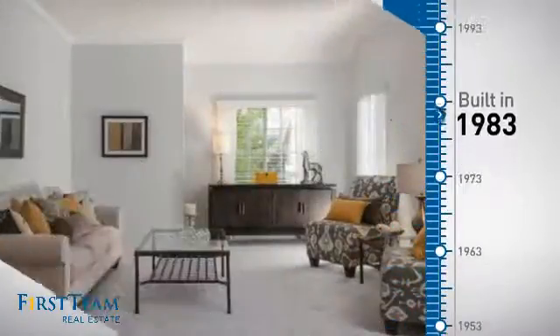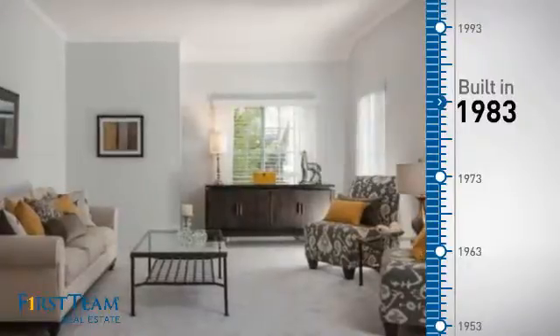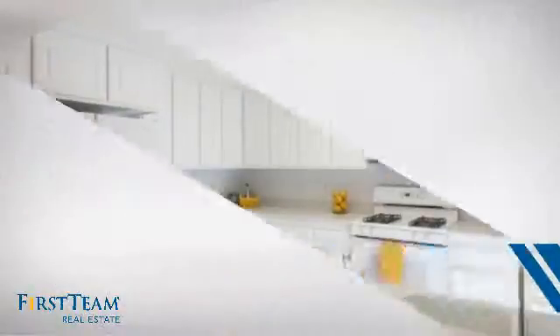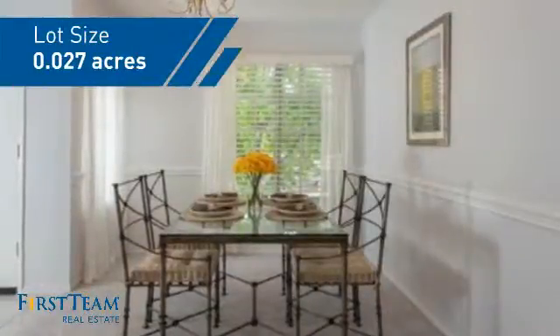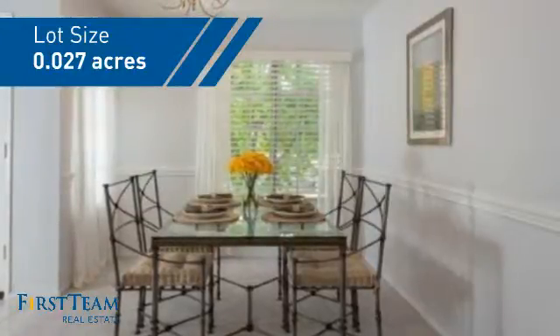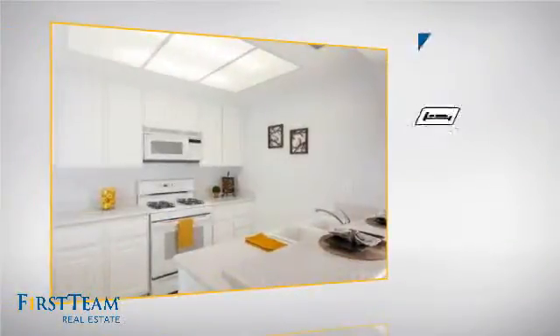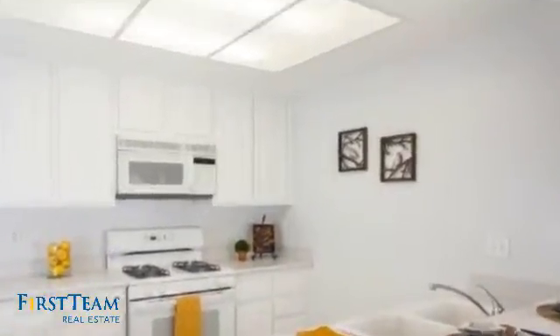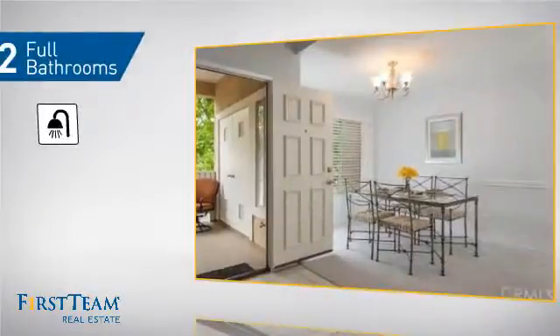This property was built in 1983 and features over 1,100 square feet of space, giving you a spacious layout to play host or kick back and relax after a long day. Inside, you'll find two bedrooms, so you always have a private space to come home to, as well as two full bathrooms.